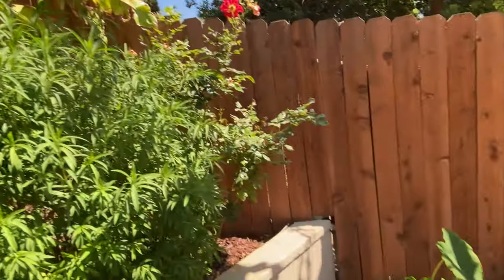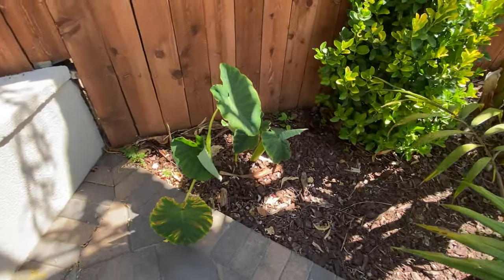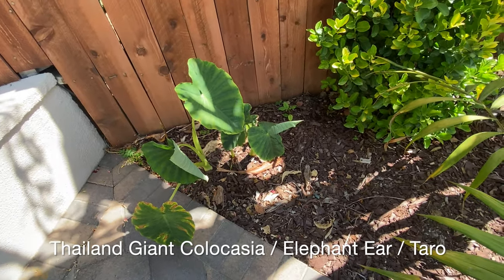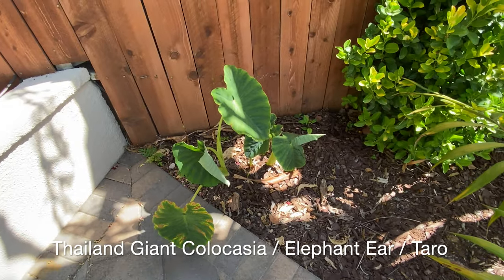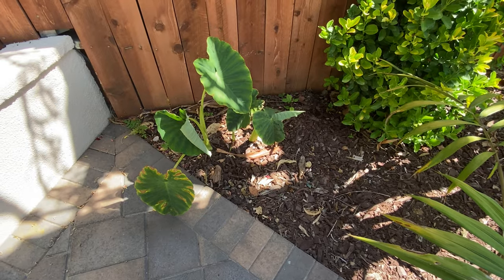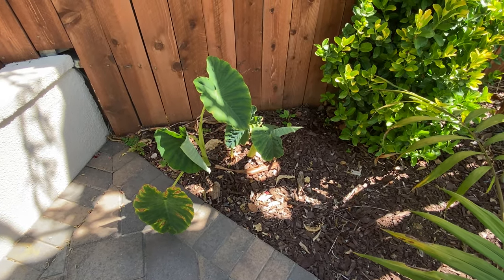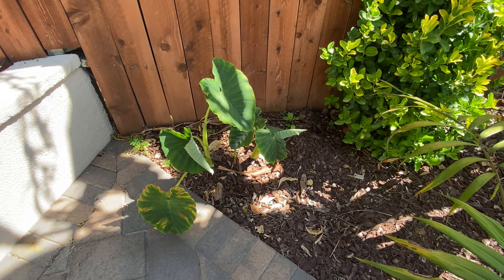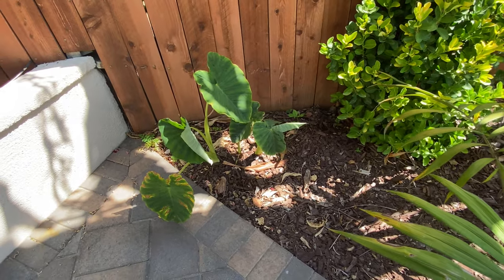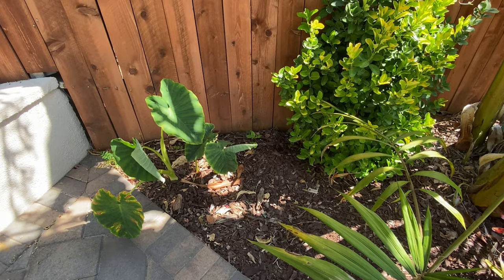Down here we have the Thai Giant elephant ear — this was a bulb from a big box store. This corner of the yard doesn't really get a lot of water, and I think if it got more, these elephant ears would be much larger. This is the second season for them — they were put in at the end of last season. They should get bigger before the end of this growing season, which runs to around late September or early October.